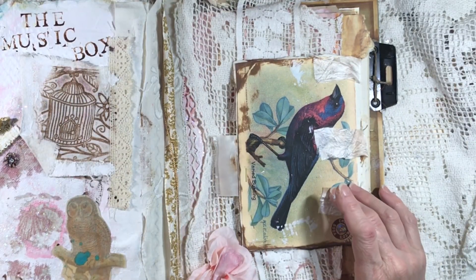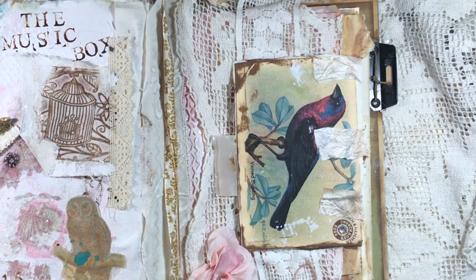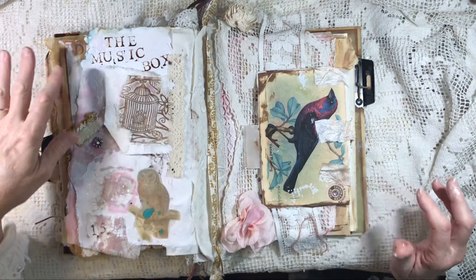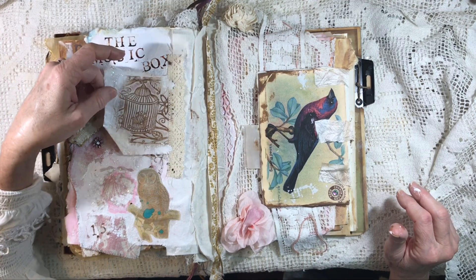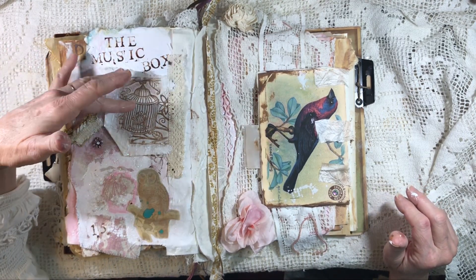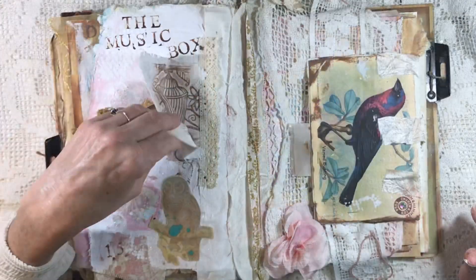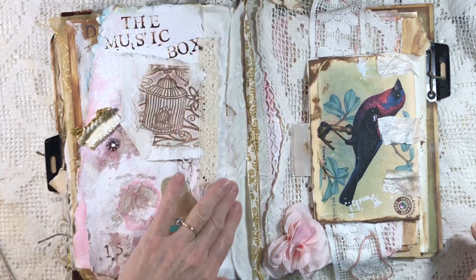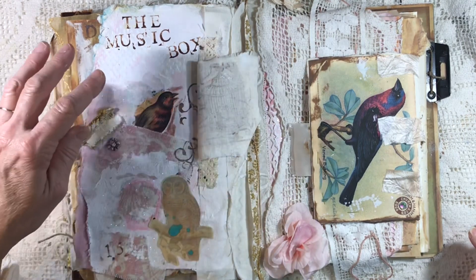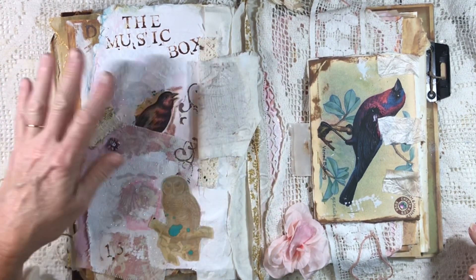The image on the very front came from The Graphics Fairy, and I really appreciate being able to use that in this journal. Let's start on this page — this is just a piece of cotton fabric that has some gesso and some stamping. This is one of my favorite stamps; I love the birdcage. And of course you see the lace and the fabric where I sewed the pages in originally. When you flip this open, you see this pretty little bird that's from an old postcard.